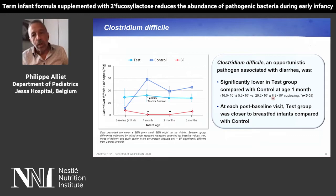Clostridium difficile, which is an opportunistic pathogen associated with diarrhea, was significantly lower in the test group compared to the control group. The test group is shown in light blue, the control group in dark blue. At each post-baseline visit, the test group was closer to the breastfed infants compared with the control group.